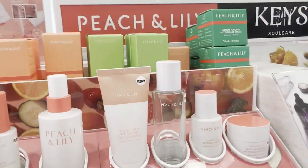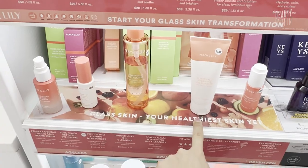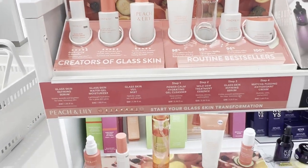And we found the mama brand, Peach and Lily. Peach and Lily is available at Ulta. This is my favorite cleanser. And Ro and I love this veil mist — it is so good. I mean, like, everything is freaking good.